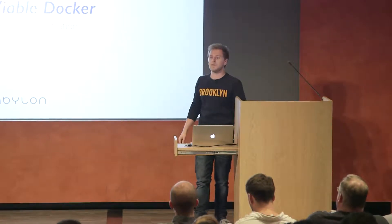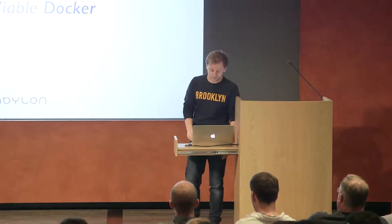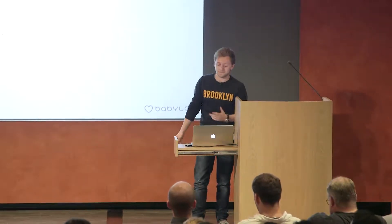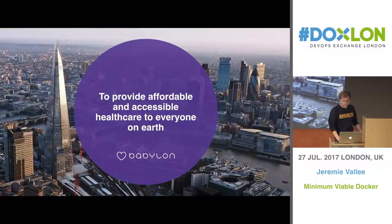I'm Jeremy, and I do DevOps at a company called Babylon Health. Today I will be presenting how we've been surviving with Docker running in production without actually using an orchestration tool, and what we've got in store for the future.